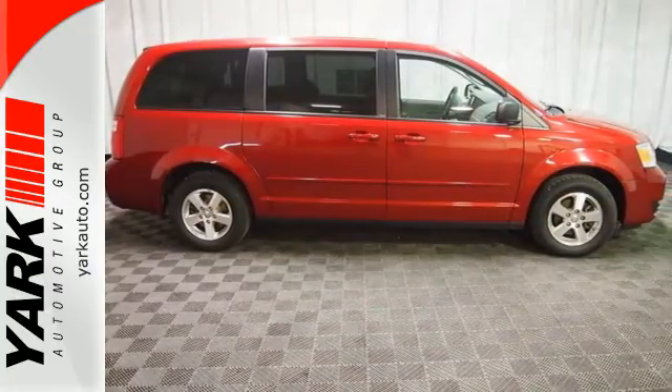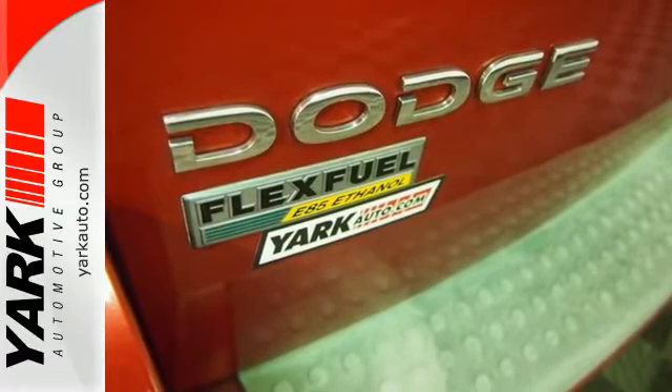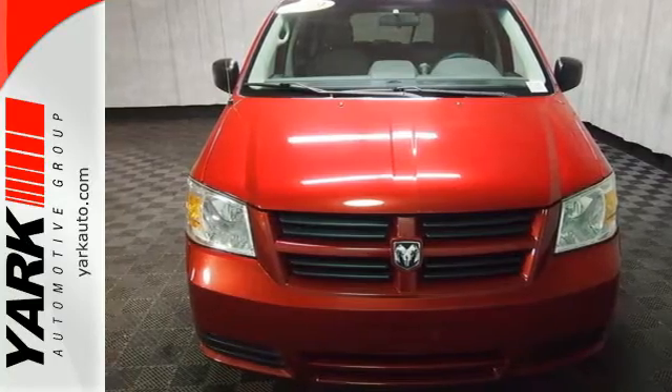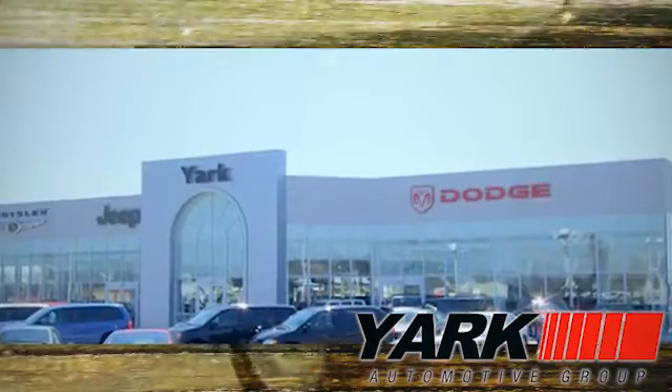Every time you get into this Grand Caravan, you'll know you're driving a safe and dependable vehicle that'll provide years of faithful service. Come on in today and see it for yourself. Yark Automotive — we're Northwest Ohio and Southeast Michigan's largest volume dealer.